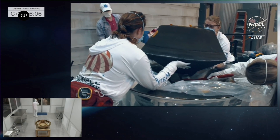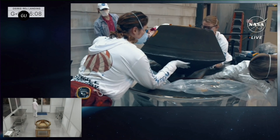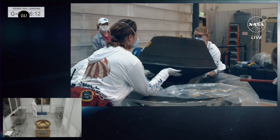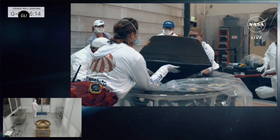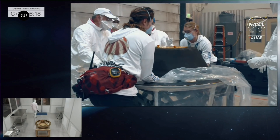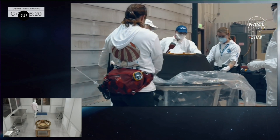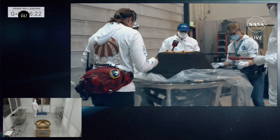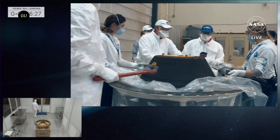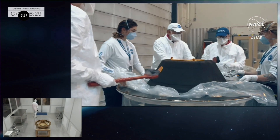Bennu is thought to be rich in organic molecules, which are made of chains of carbon bonded with atoms of oxygen, hydrogen, and other elements in a chemical mix that makes all known living things. Scientists expect it to also contain water and minerals, and possibly precious metals. Scientists believe that asteroids like Bennu could have delivered these molecules and water through collisions with Earth, explaining why our planet now has an abundance of both.